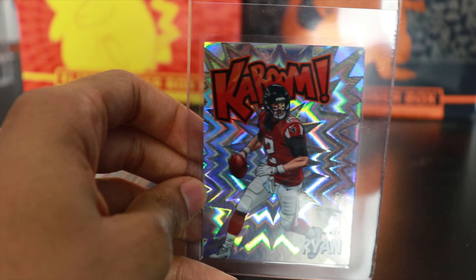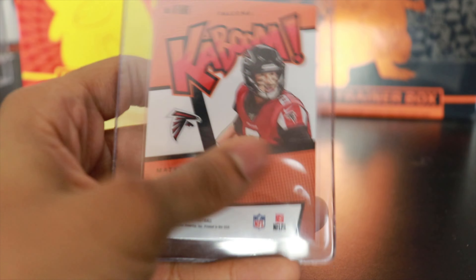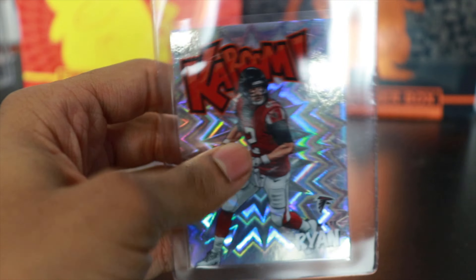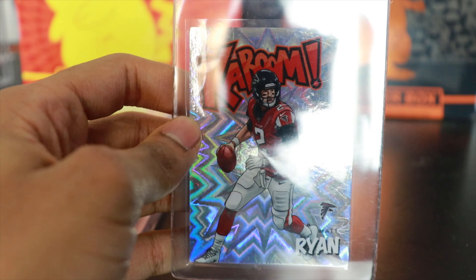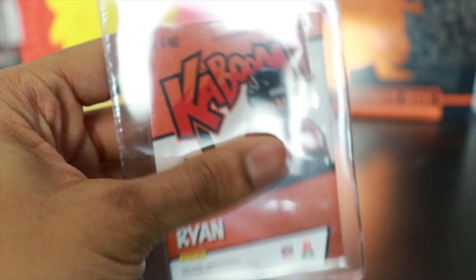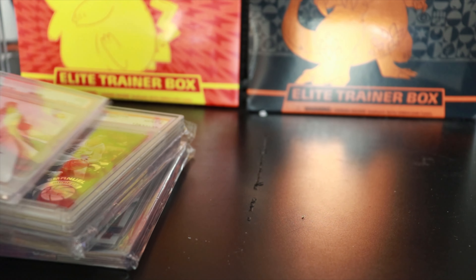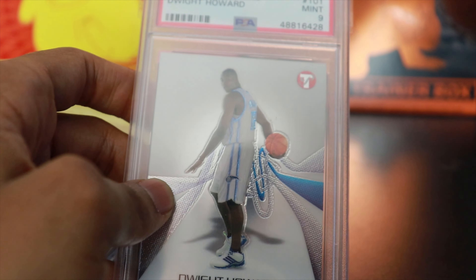Up next, a card I had to pick up as a Falcons fan — I got this Kaboom Matt Ryan from Absolute, this is from 2020. Very very cool card. I'm recording this right after the season, and this may have ended up being Matt Ryan's final season for the Falcons — we'll see what happens. Either way, he's definitely earned his place as the best Falcons quarterback of all time. This Kaboom card is extremely dope. The whole Kaboom line for Absolute is very hard to pull and very very cool.